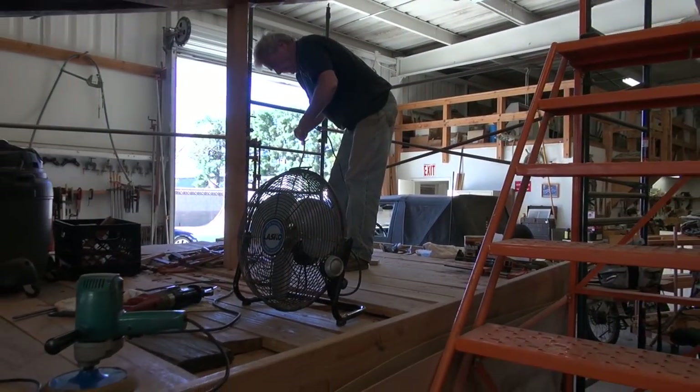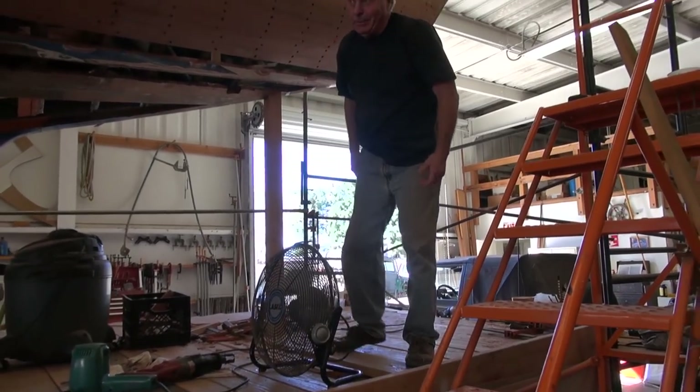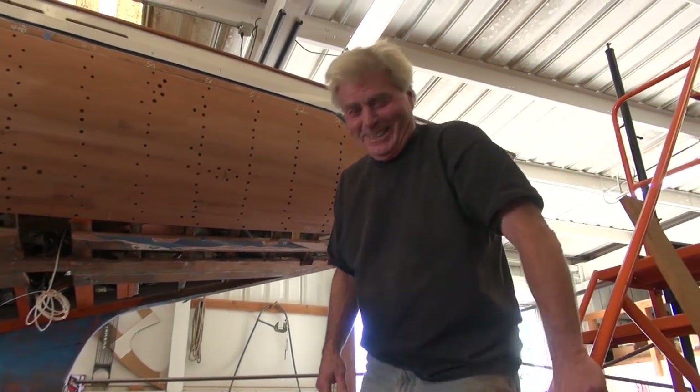Starting up the fans. This is where we get our money's worth — Doug sanding. Yeah, it's not that exciting. This is the art, this is the art.